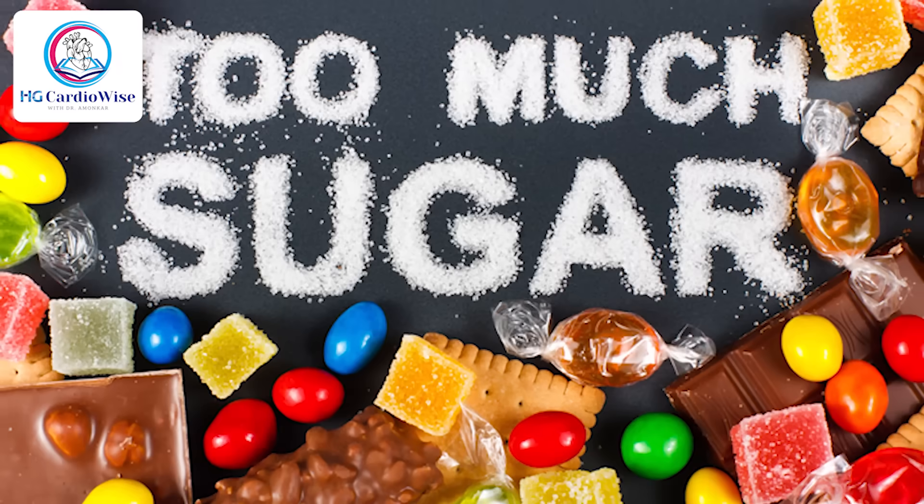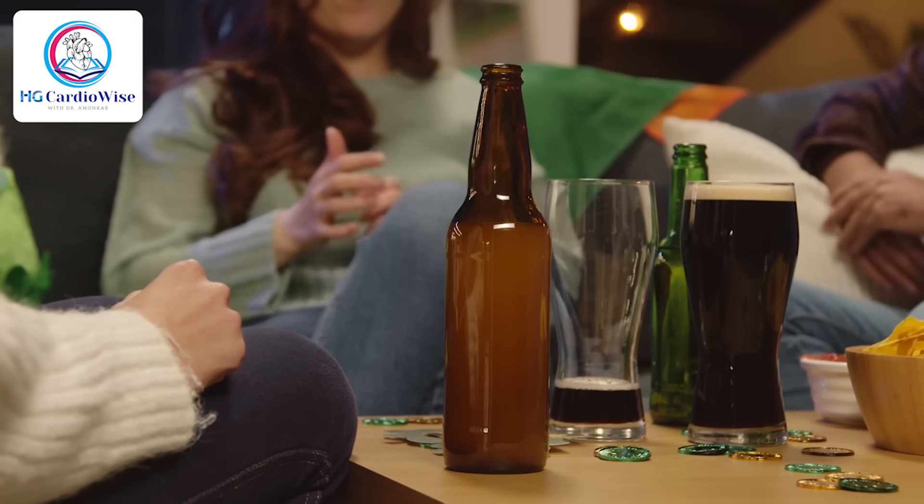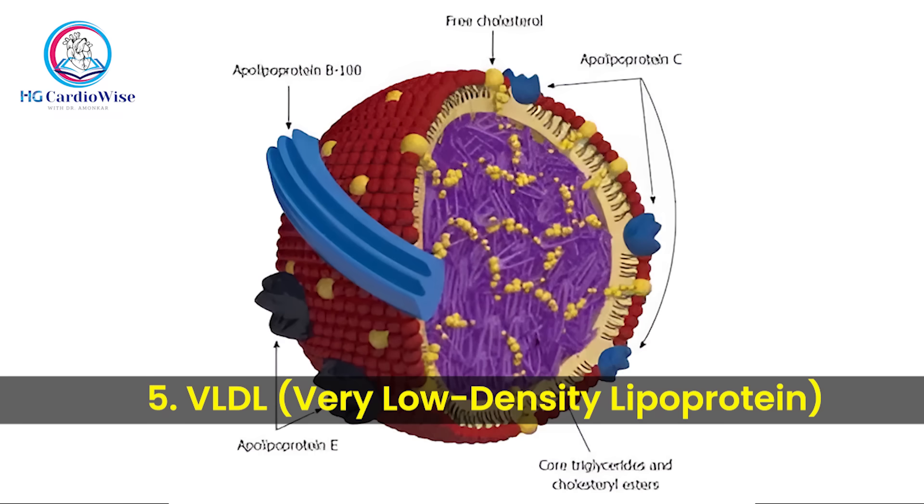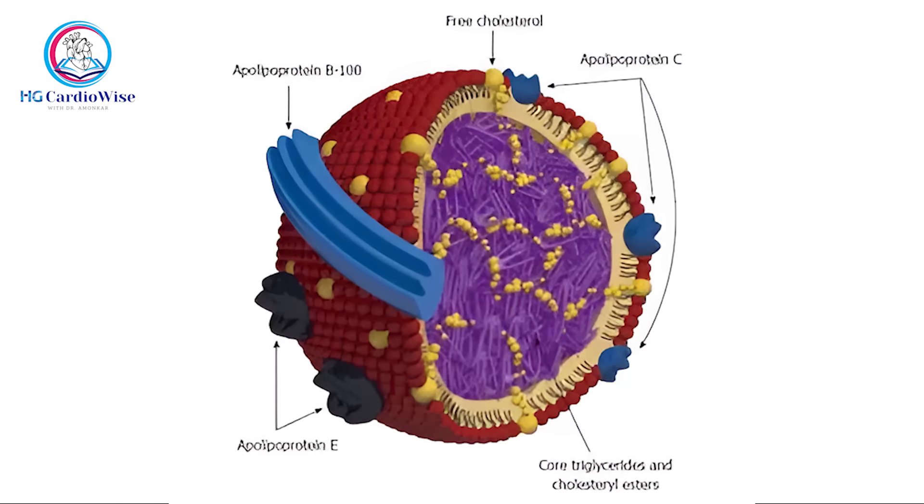High levels of triglycerides are linked to overeating, excess sugar, or alcohol consumption. Fifth is VLDL or very low-density lipoprotein. Its job is a bit different from LDL and HDL. Imagine VLDL as a delivery truck loaded with triglycerides — the liver packs them up and sends them out to fuel your muscles and tissues. We usually don't fuss over it because it is closely linked and estimated from triglycerides, which are already measured in a standard lipid profile.